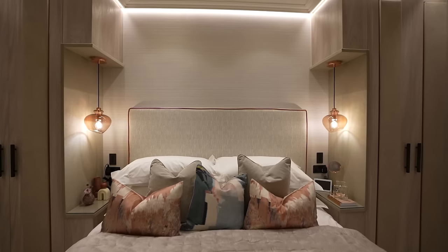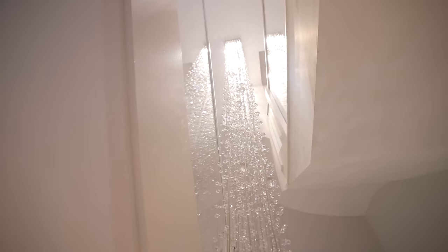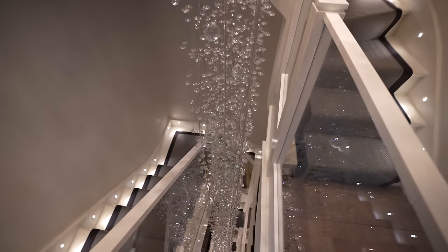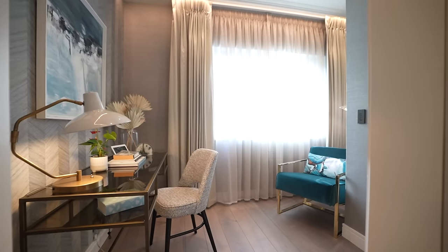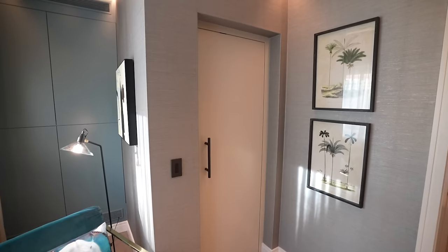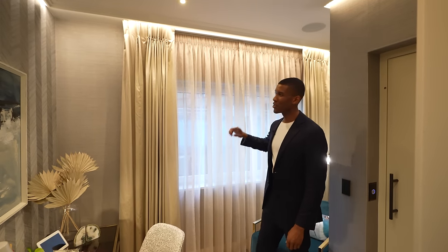Here we are on the second floor, which has the bedroom suites. One thing I have to touch on is the chandelier — it's 11.5 meters and runs from the top of the home all the way down to the lower ground, really bringing the property to life. Through here we have the study: direct lift access, a large window overlooking the garden, textured wallpaper, and a desk setup.